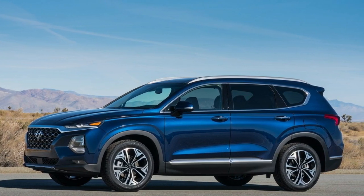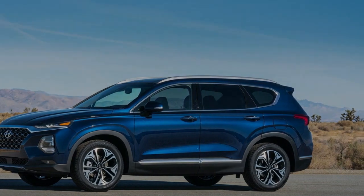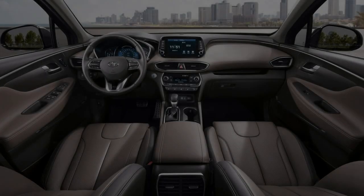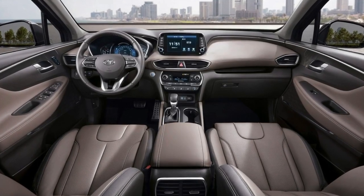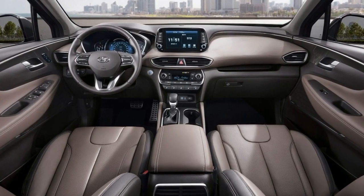The entry-level Santa Fe SE 2.4 comes standard with automatic headlights and 17-inch alloy wheels. The crossover also has air conditioning, power windows, locks, a rear-view camera, and a 7-inch display audio system with Android Auto and Apple CarPlay compatibility.